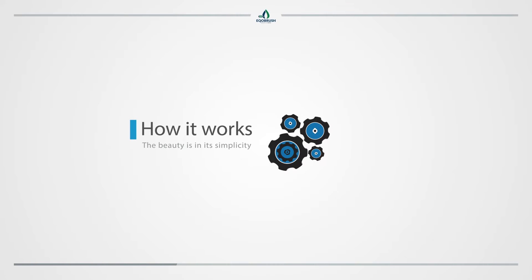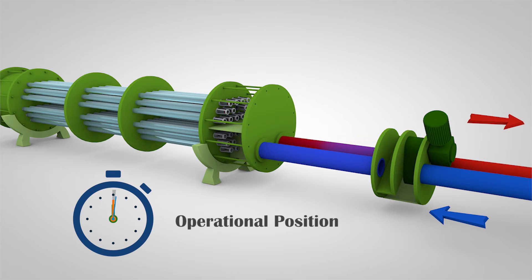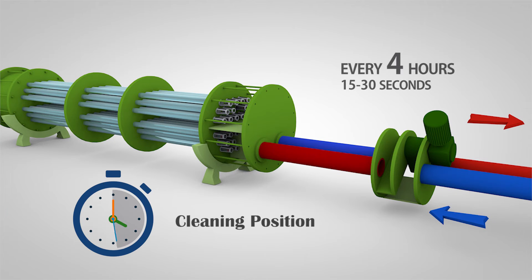How it works — the beauty is in its simplicity. The automatic valve reverses the water flow in the heat exchanger every four hours for about 15 to 30 seconds, without affecting the flow to the cooling tower. The heat exchange process will not be impacted in this short interval.